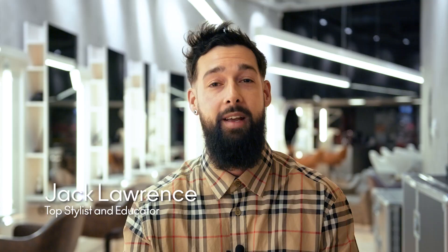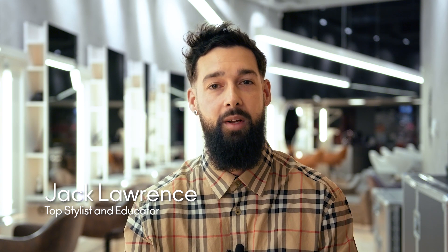Hi, I'm Jack. I work at Leeko Concept Hair Sight down in Stockholm, and I'm going to talk you through some of the biggest haircut trends for 2021.